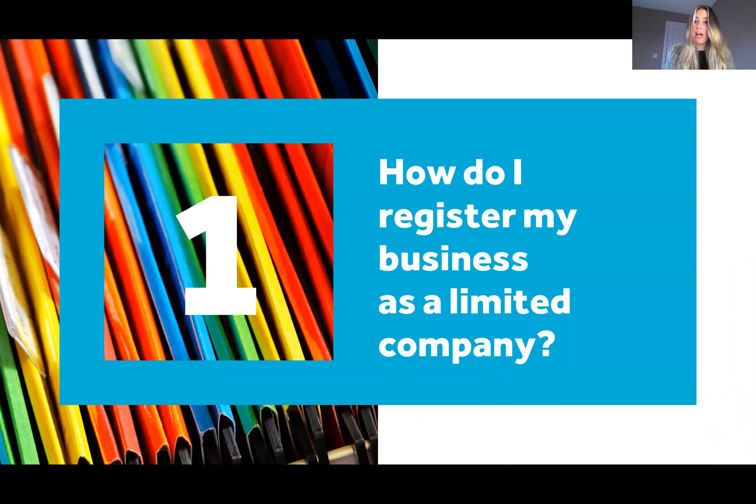So our first question: how do I register my business as a limited company? You need to do this with Companies House and you will need to notify them of your registered office, your directors, your shareholders. You can do that directly with Companies House or you could get an agent like ourselves to take care of that for you.